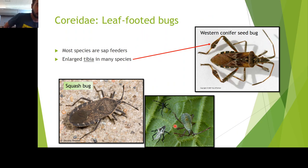One of those families is Coreidae, our leaf-footed bugs. This family is united in the fact that many of them are sap feeders. Most of them will have enlarged tibiae — as you can see with the red arrow there on the western conifer seed bug. This is a native species of Coreid, and you'll see the western conifer seed bug all over the Intermountain West, Pacific Northwest, and into the eastern continental United States.